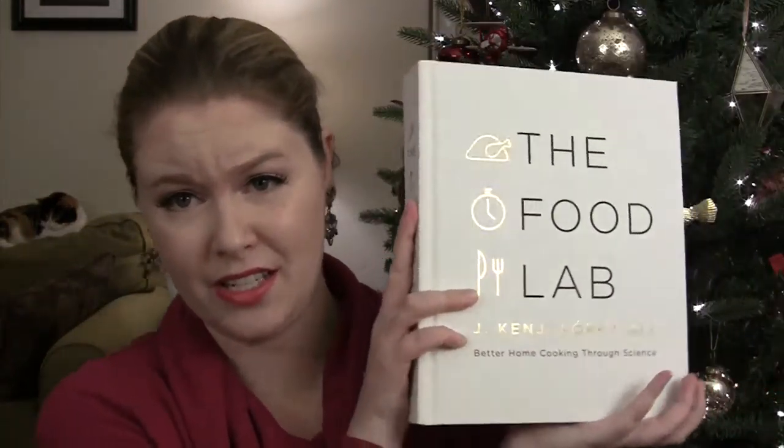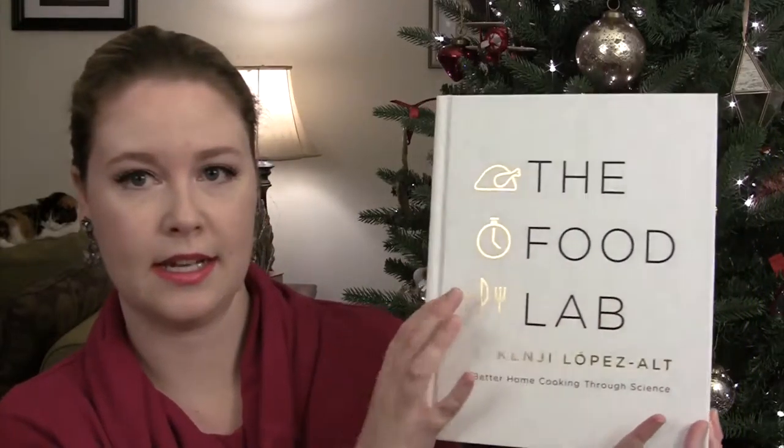The first item I'm going to show you is a cookbook. Obviously, if you know someone who likes to cook — and this is quite hefty, it's huge — it's called The Food Lab by J. Kenji Lopez-Alt: Better Home Cooking Through Science. It has a nice foil on the cover. I think this would especially appeal to a guy who likes to cook, anyone scientifically or technically minded, someone who liked watching Alton Brown or America's Test Kitchen — a very methodical approach to cooking.